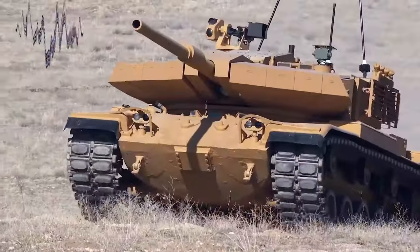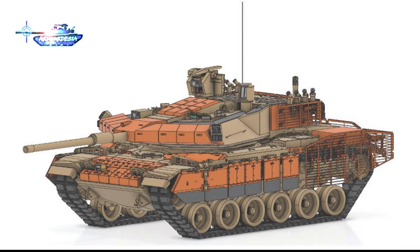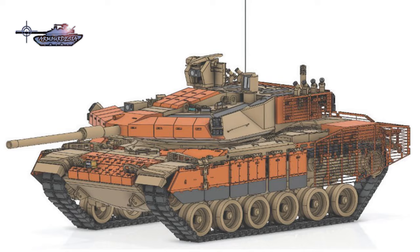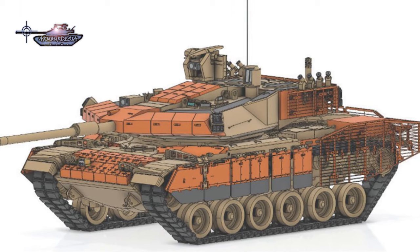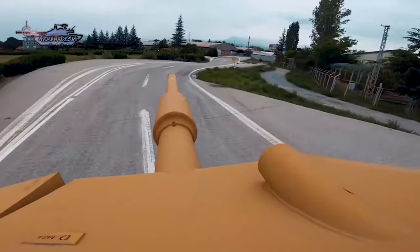The turret provides protection against anti-tank missiles like the Kornet and TOW missiles behind the ERA. The standard turret armor is STANAG Level 6, which can protect against 30-millimeter APFSDS shells.